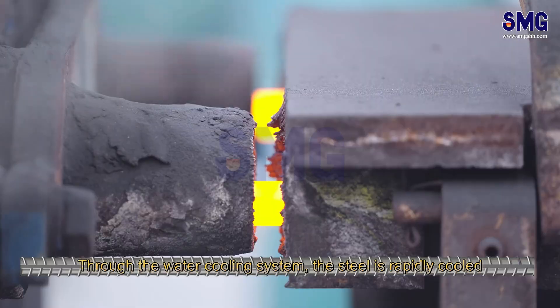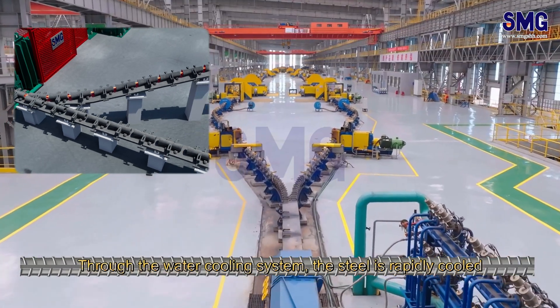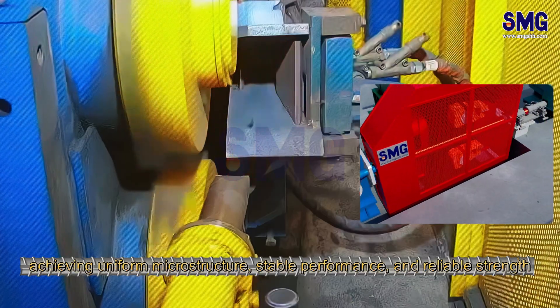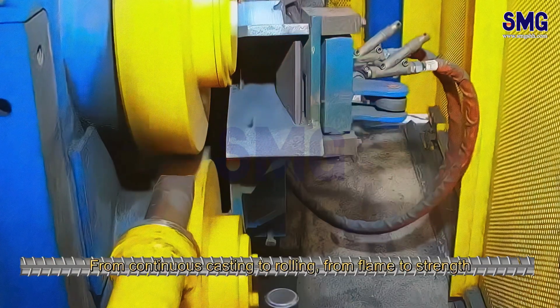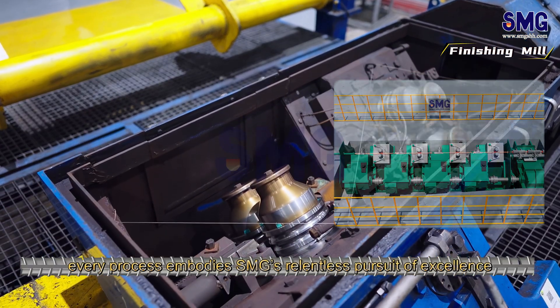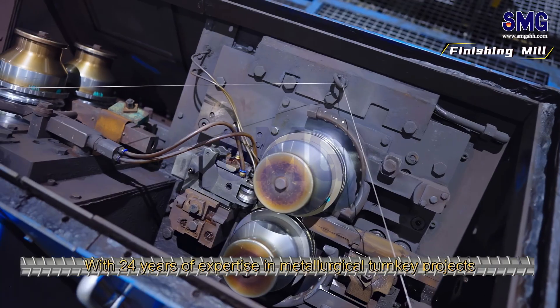Through the water cooling system, the steel is rapidly cooled, achieving uniform microstructure, stable performance, and reliable strength. From continuous casting to rolling, from flame to strength, every process embodies SMG's relentless pursuit of excellence.